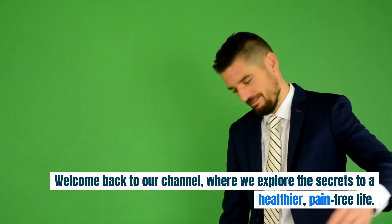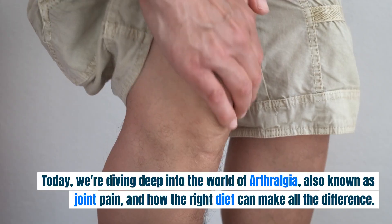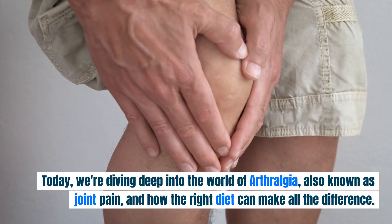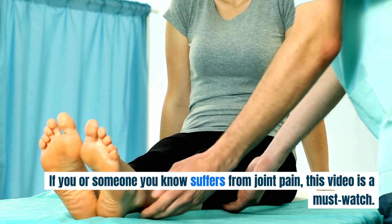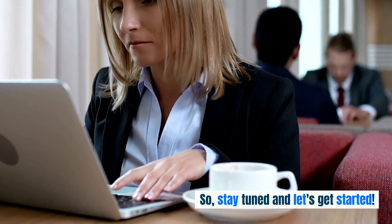Welcome back to our channel, where we explore the secrets to a healthier, pain-free life. Today, we're diving deep into the world of arthralgia, also known as joint pain, and how the right diet can make all the difference. If you or someone you know suffers from joint pain, this video is a must-watch. Stay tuned and let's get started.